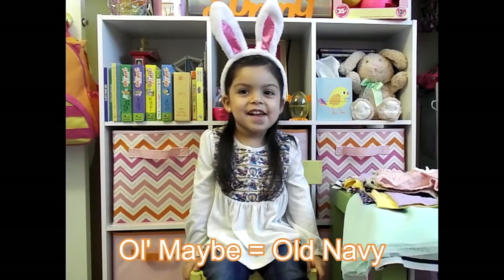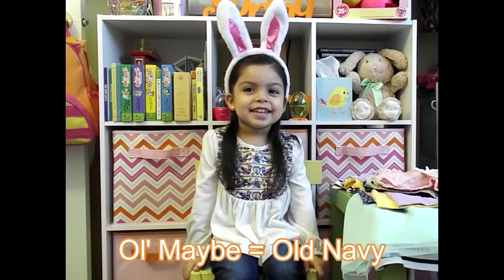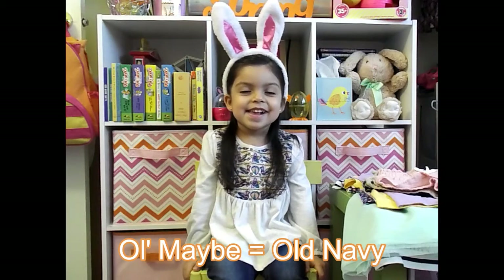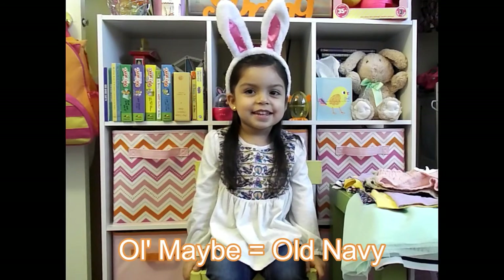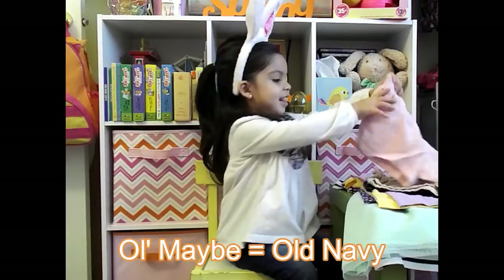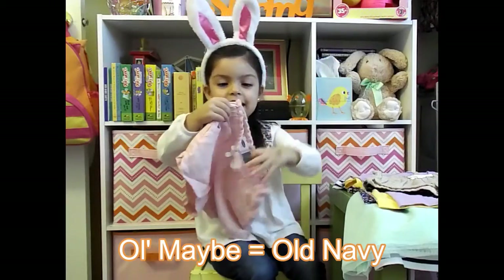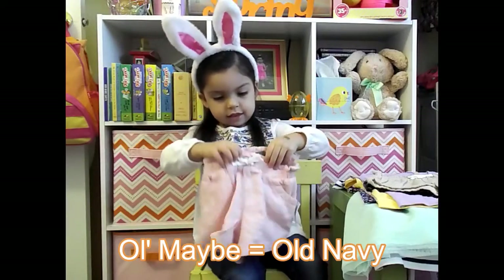Today we're going to show you Ella's spring haul from Old Navy. We ordered a couple weeks ago and they were having a great sale. Everything we got is size 3T.